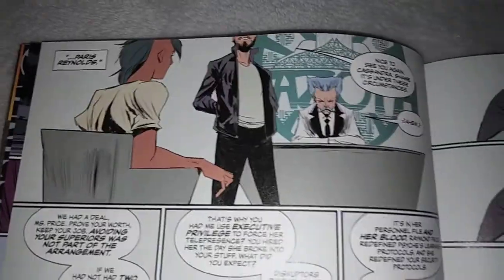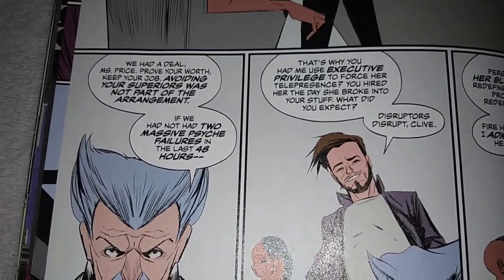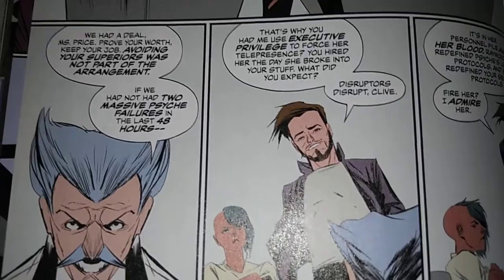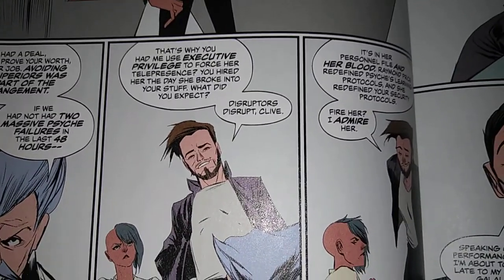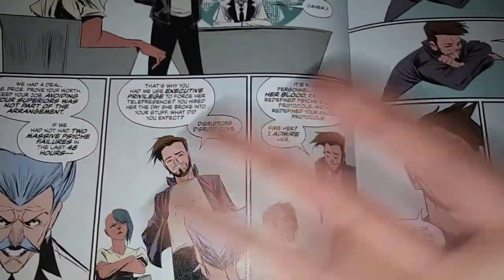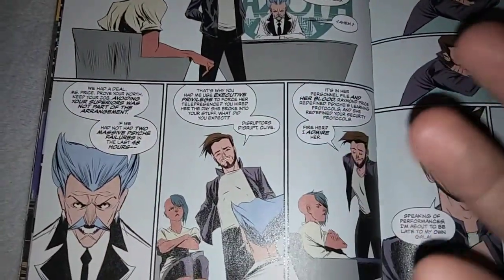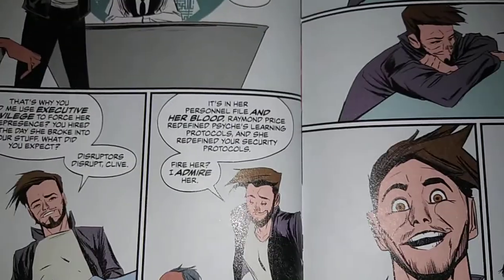It's the most powerful man in the world — Paris Reynolds. She gets called in, basically thrown under the bus. 'We have a deal, Ms. Price. Prove your worth, keep your job. Avoiding your superiors was not part of the arrangement. If we had not had two massive Psyche failures in the last 48 hours—' 'That's why you had me use executive privilege to force her into telepresence? You hired her the day she broke into your stuff. What did you expect? Disruptors disrupt, Clive.' We've had no real explanation of what a disruptor is — is that a term, like trolls?